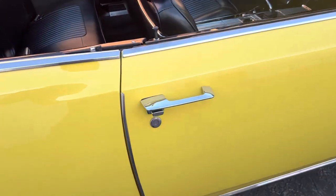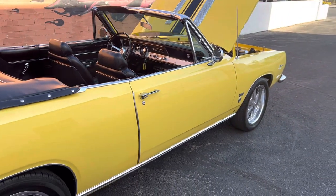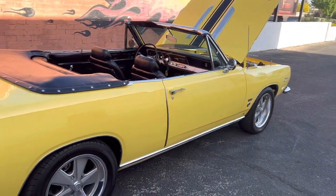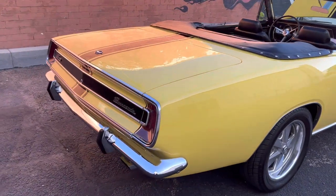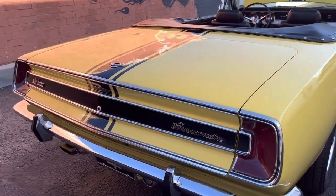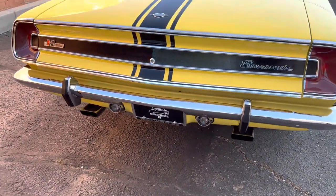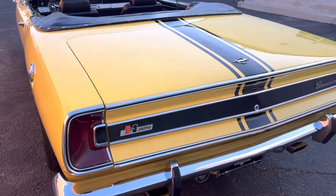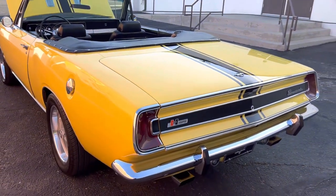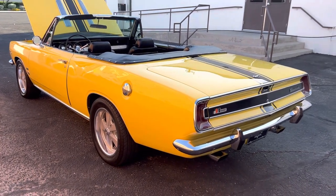Again, listen to this door close — so nice, barely even have to shut them. Power top. Sounds killer. And baby, this thing is fast — 67 Barracuda convertible.